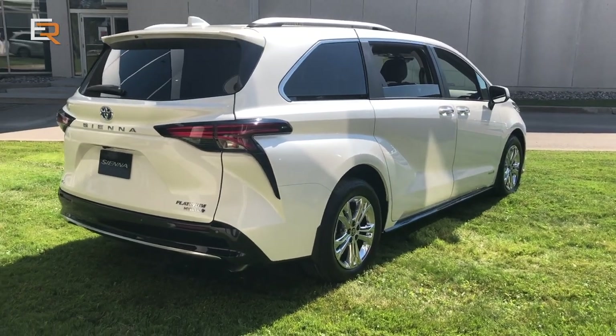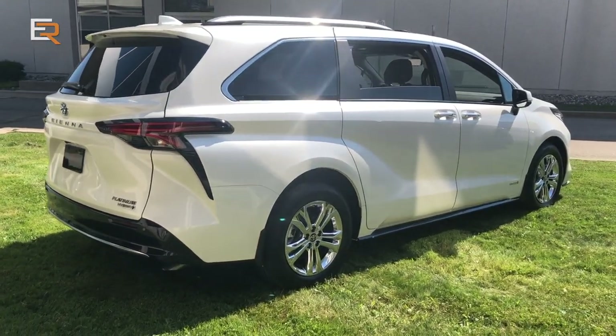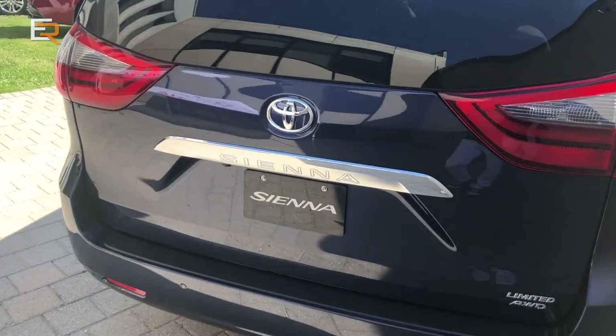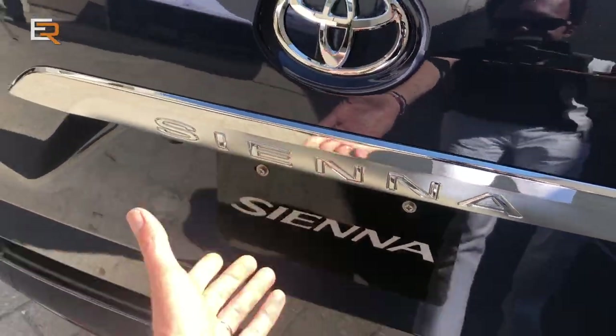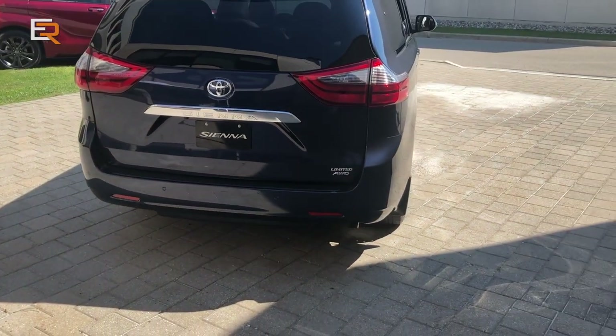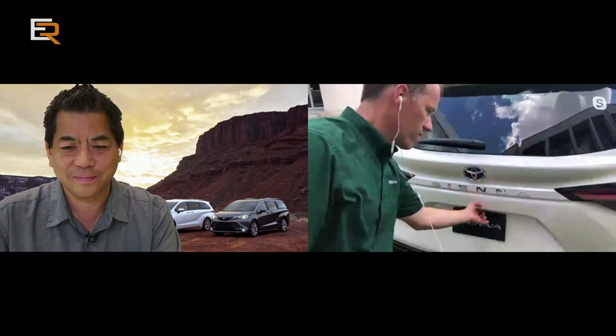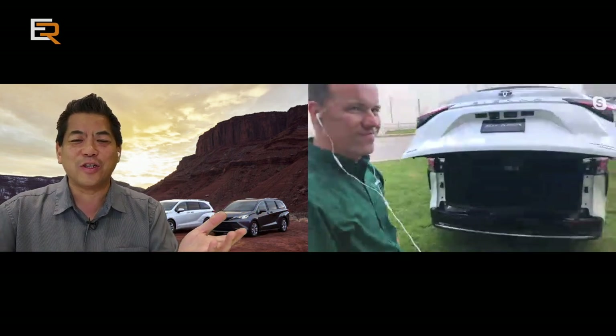I was about to buy a new Sienna a couple years ago and tested one for two weeks. The one thing that really bothered me was the back hatch — it was power operated, but when you squeezed the trigger to open it, it didn't do anything. You actually had to manually lift it up. What's the purpose of having a power hatch? That was a deal breaker for me. So squeeze that handle — see if this power hatch actually works. Look at that — it actually opens when you squeeze the handle now. How simple is that?